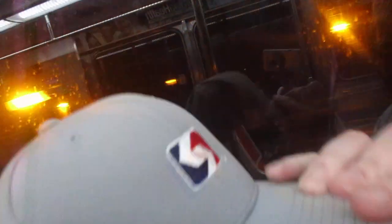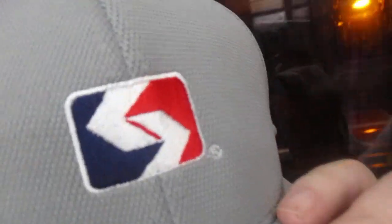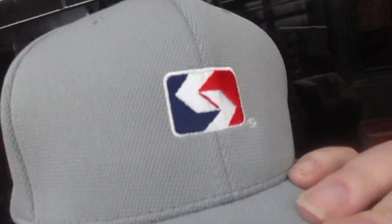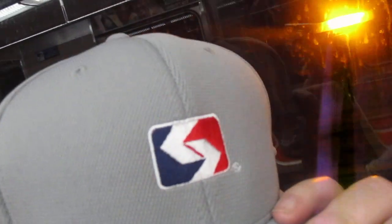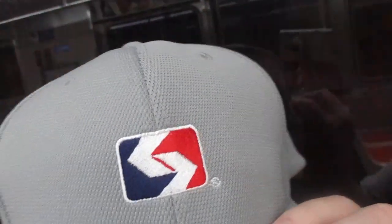As you can see, the hat is gray all the way around. It is a flex fit, so it's a large XL. And on the top, there's the — as far as I'm concerned — world famous SEPTA logo. It's red, blue, and white with the interlocking S, a kind of stylized S if you want to call it that.